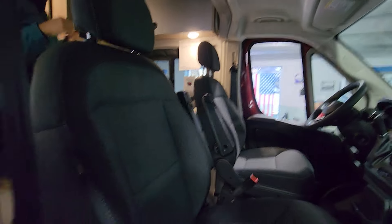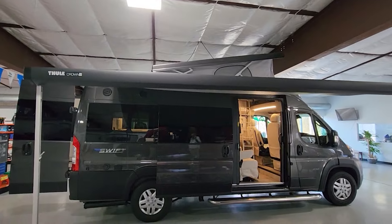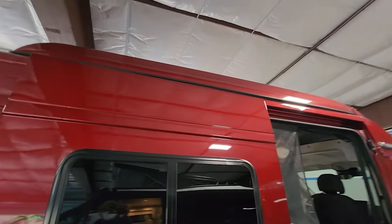A pop-top looks like that. This is Jayco. This is Winnebago, but it goes up the same way — it's a little different. We want to show one down and one up. That's pretty cool, this is really nice.